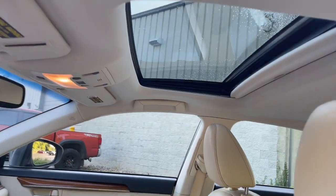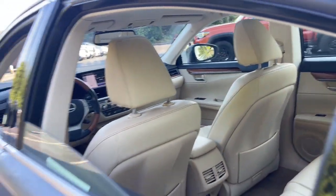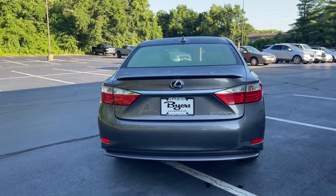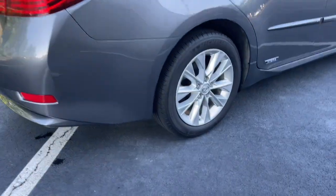The following are some of this vehicle's highlighted options: sun/moonroof, keyless entry, keyless start, fog lamps, power passenger seat, satellite radio, heated mirrors, multi-zone AC, alarm, and power driver's seat.